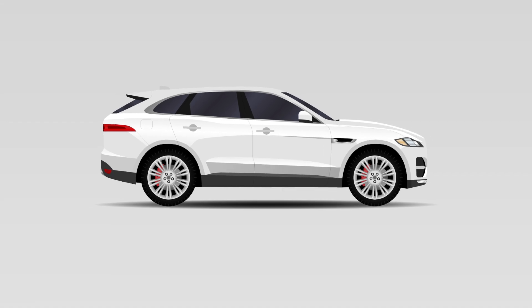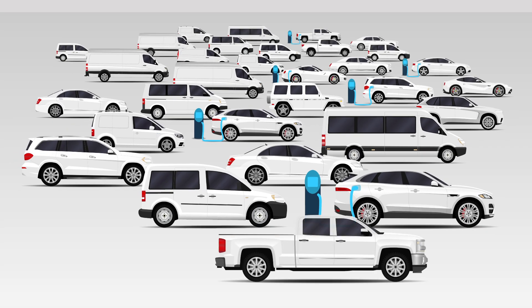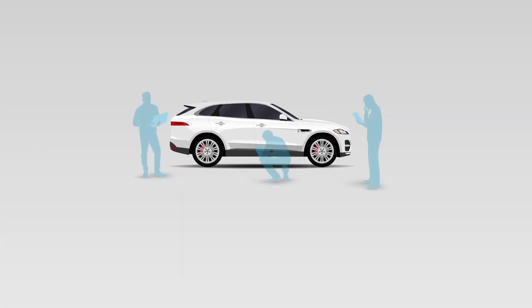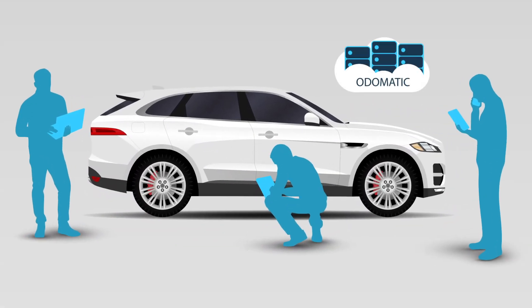Our pricing tiers have been created to suit your business now and in the future, from startup to enterprise level plans. Our expert testers are always adding new vehicles and parameters. Automatic comes with seamless updates and full support.